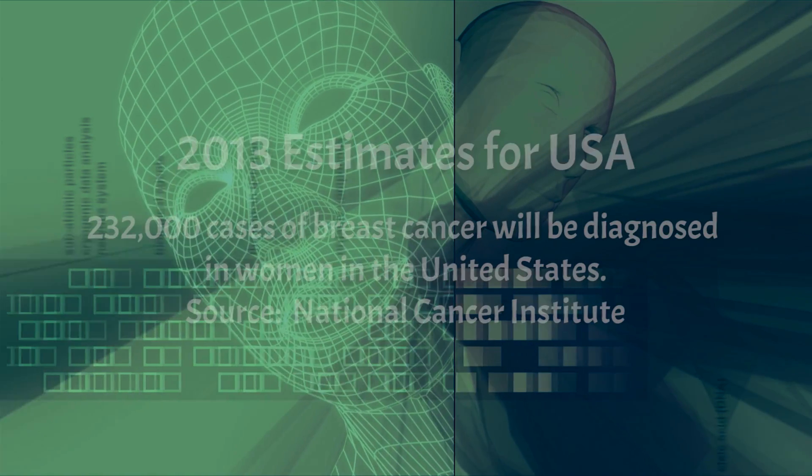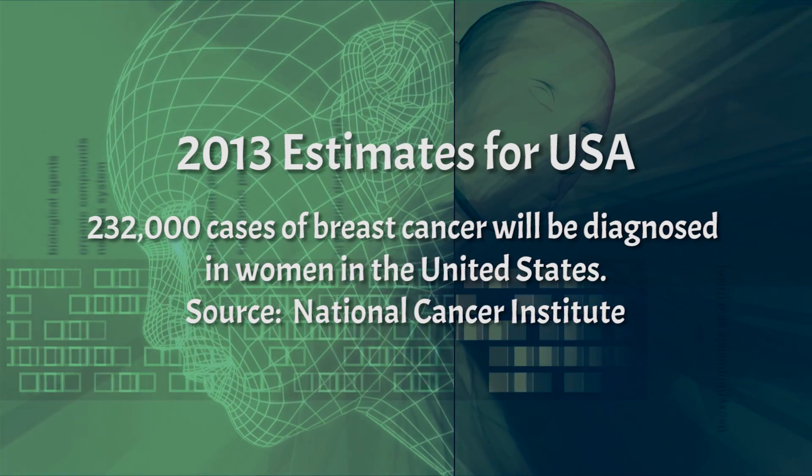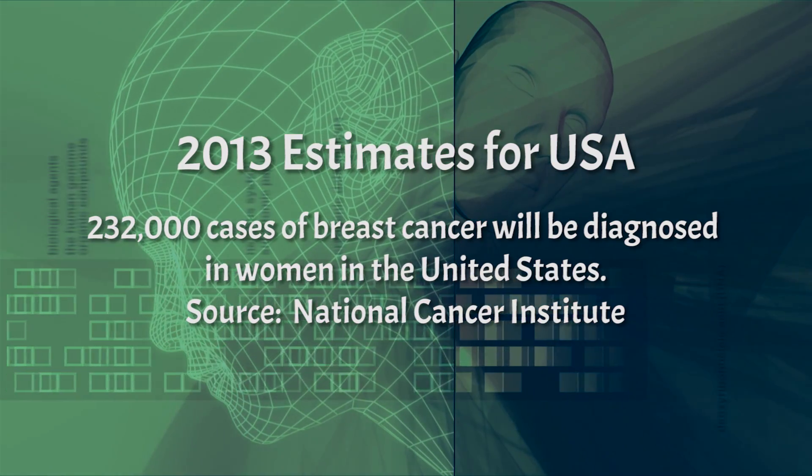In 2013, it is estimated that more than 232,000 cases of breast cancer will be diagnosed in women in the United States.